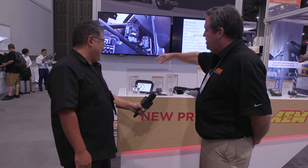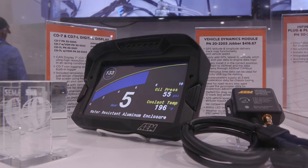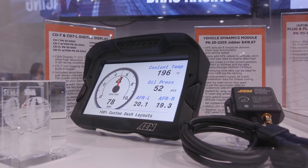The big one is clearly our new Race Dash. This is an AEM-produced product. It's designed for CAN bus, so it talks directly to an Infinity ECU. It also talks to a Series 2 ECU.